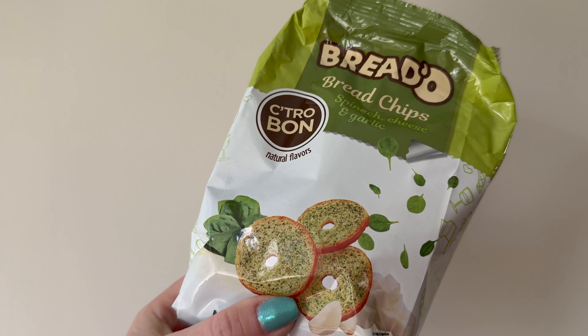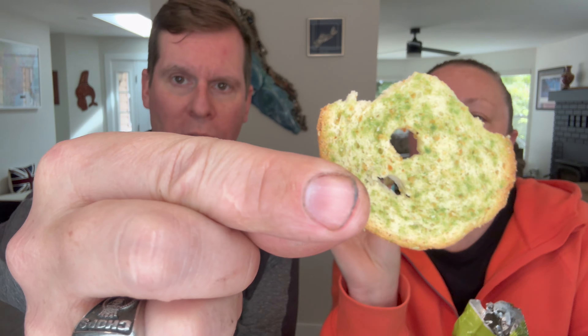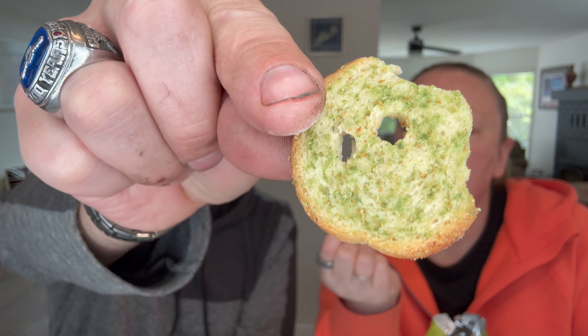Let's go healthy. We're going to do a Bread-O — looks to be a bagel chip. It says bread chips, spinach, cheese, and garlic — all things I love. A little bit broken but that's all right. You can see it's got all the stuff on there — some garlic. I can definitely smell a little bit of garlic. Not bad, I like these.